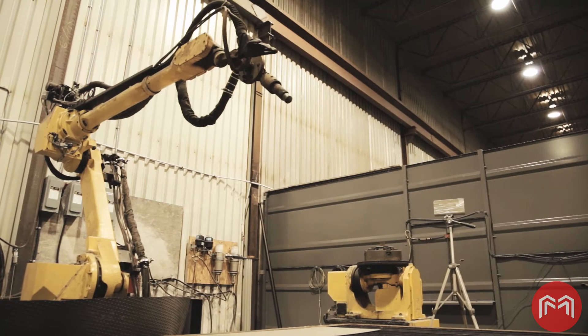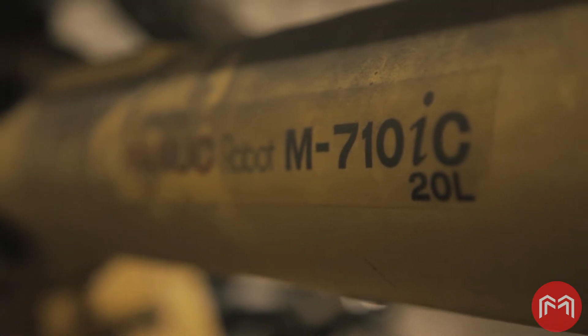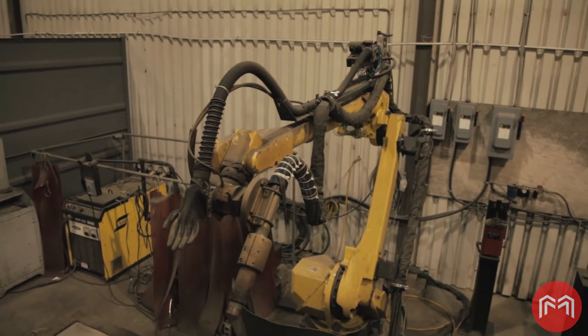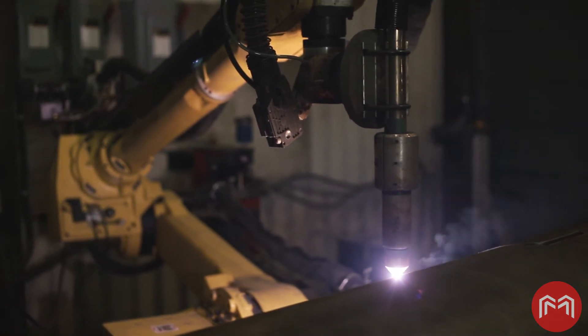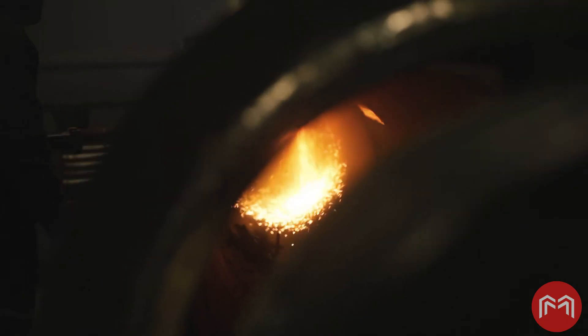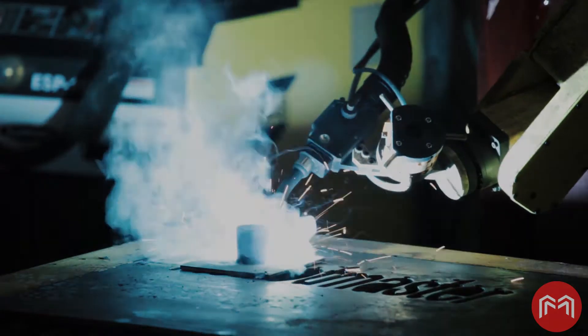To accommodate arc welding on large workpieces, Group Gravel selected a FANUC M710i C20L Long Arm Robot offering a 10-foot reach. The robot was integrated with a plasma cutting system and a Lincoln Electric robotic arc welding package.